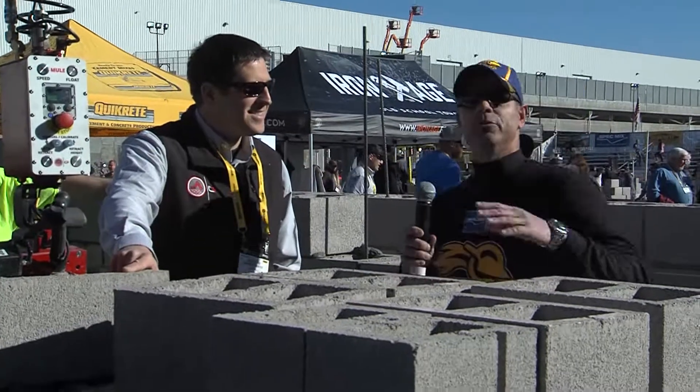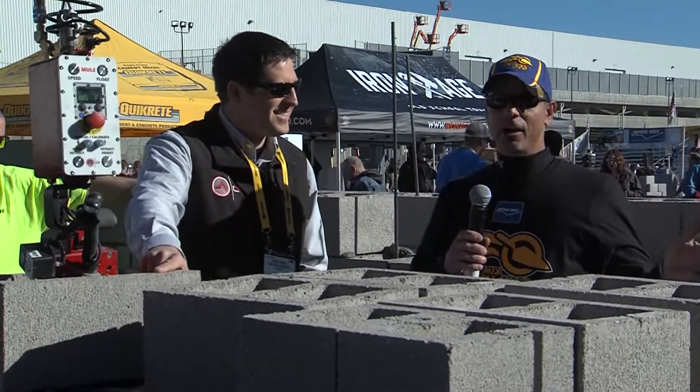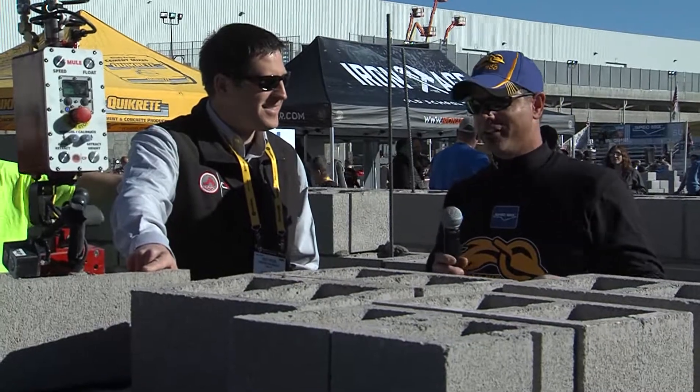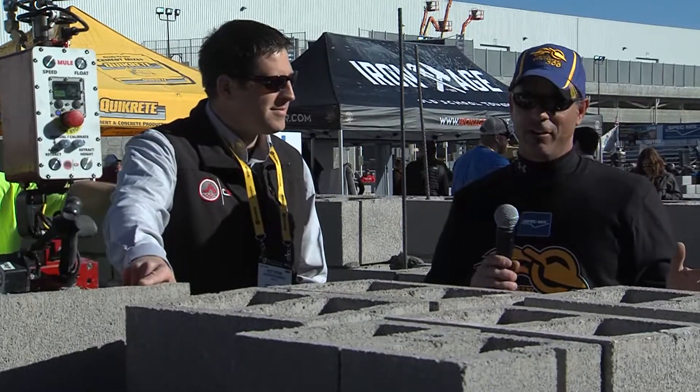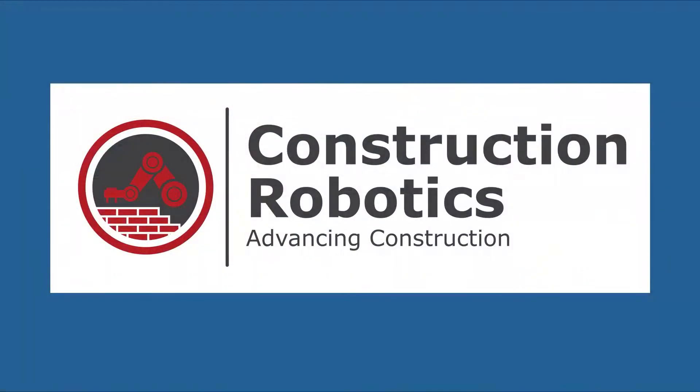I'm standing with Scott Peters, a couple of northern boys that have gotten out of the snow for the week, come down here to do some demonstrations. Construction Robotics has got some really cool stuff out here, things that make our life so much easier in the trades.